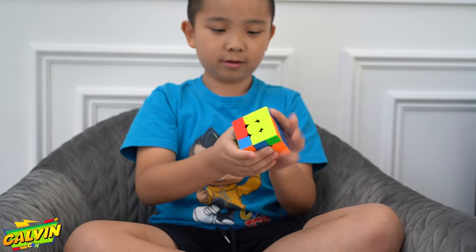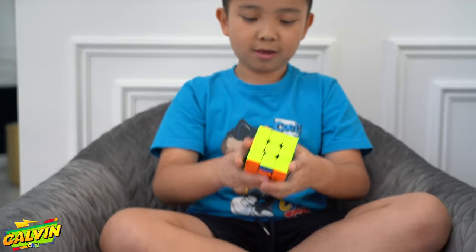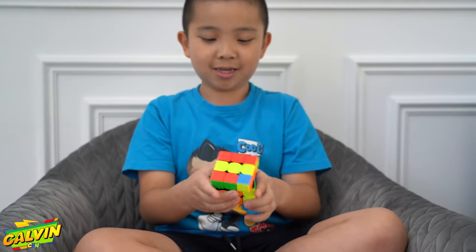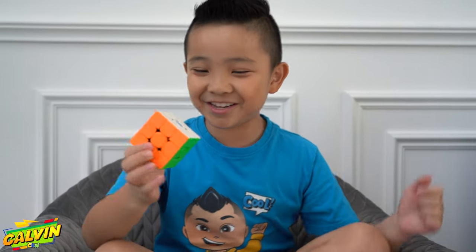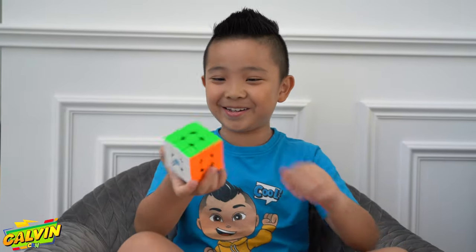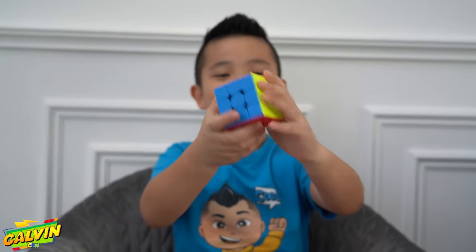So I'm going to go to the red. And then one more time. And then done. When I first learned how to solve it, I was so excited. And that's what it looks like. Solved.